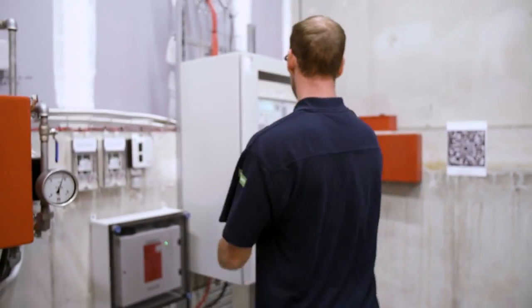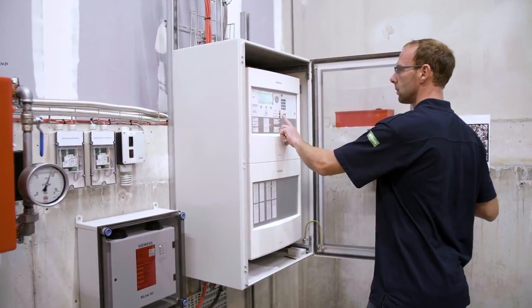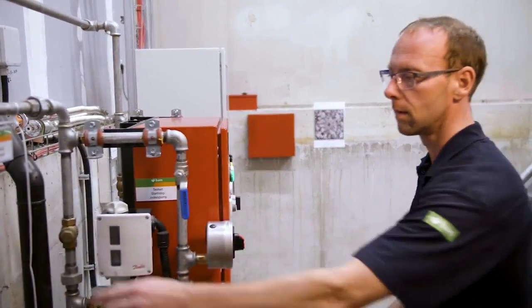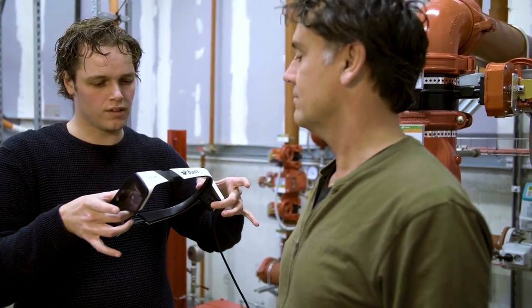At BAM we believe this technology will have a huge positive impact on the execution of difficult and lengthy maintenance tasks, by guiding service engineers through such tasks using digital instructions.